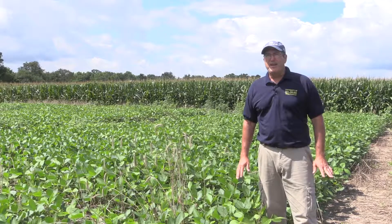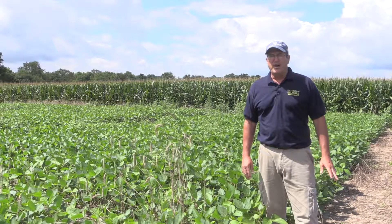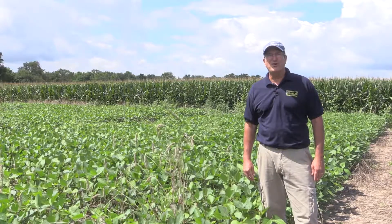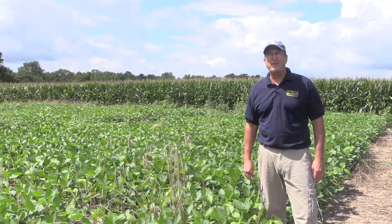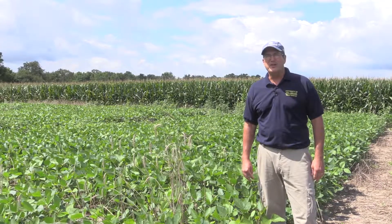Cover crops have a lot of functions, not just for water quality. In a wet spring, cover crops can help by drying out the soil, wicking up that moisture and evaporating so it dries out sooner after it rains. And during a dry summer spell, they can help conserve moisture by helping reduce evaporation.